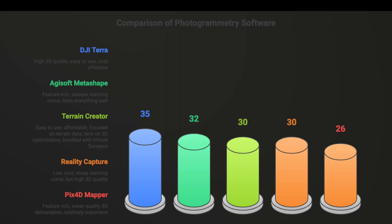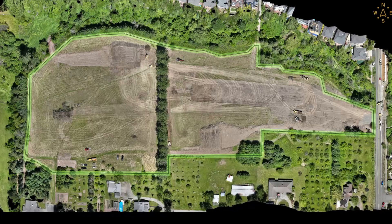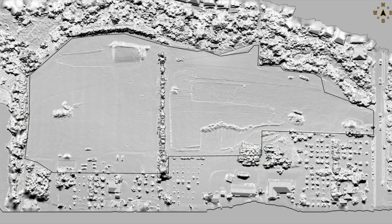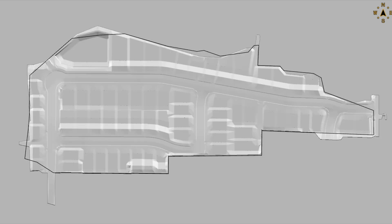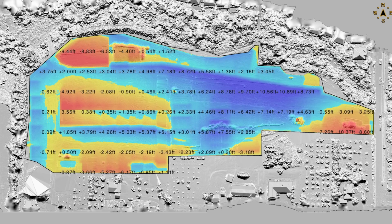and Reality Capture. At the end of the day, it came down to Metashape and DJI Terra, with Terra winning out for ease of use, cost, and quality of the 3D data outputs. I also use Terrain Creator because it comes bundled with Virtual Surveyor. Depending on the project needs, Terrain Creator may be the better option due to its terrain-focused algorithms, which give quick and accurate results when dealing with mostly bare-earth job sites. When 3D data is a priority, DJI Terra is definitely the go-to.